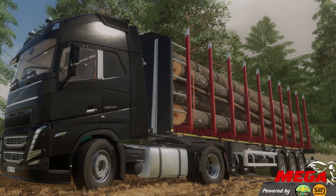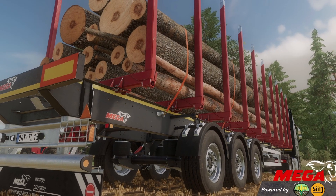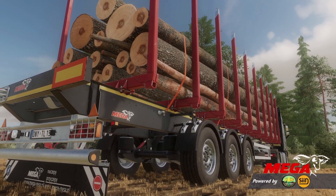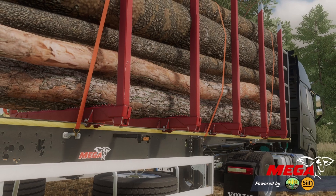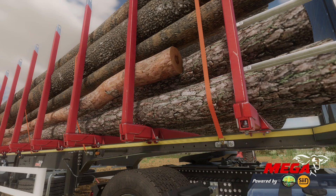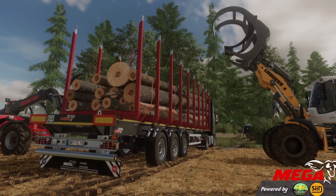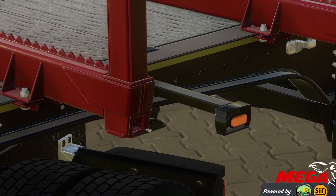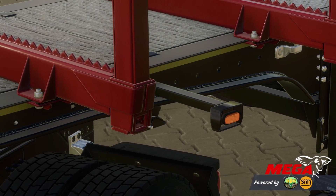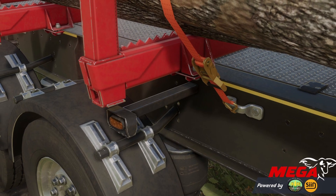Next, we have exciting news from Sid Modding and JHHG Modding. They have just completed their third and final modification for the Mega brand in Farming Simulator — introducing the Mega Timber, a forestry trailer which is a model of Sid's own creation. It's been an incredibly inspiring project, and JHHG Modding did an amazing job with the programming and unique features. They're extremely proud of this three-part Mega series collaboration: first came the Mega Light, then the Mega Mario, and now the Mega Timber. This is supposed to be coming out to all platforms.